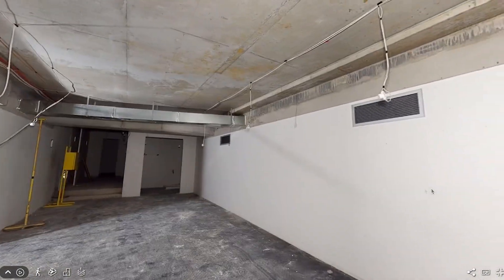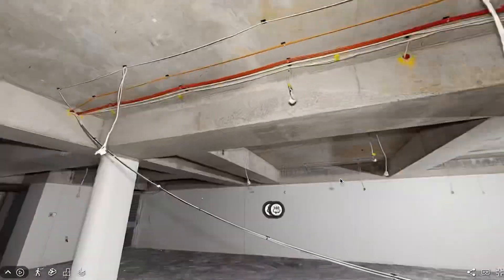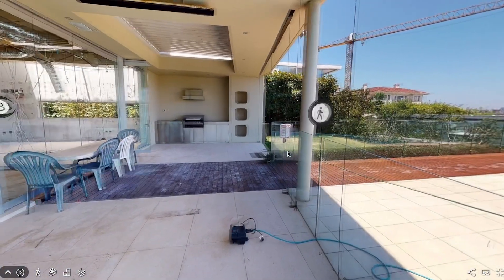With Matterport we're able to reduce the amount of people going on site, and they get the data given to them on a platform. With one click they can see the site, they can walk around, they can have that 3D experience and get an understanding of what it means to build it, or if there's a claim to be processed, what the actual damage is.